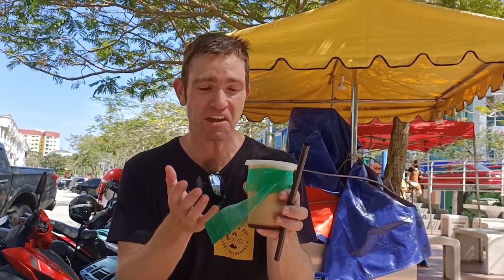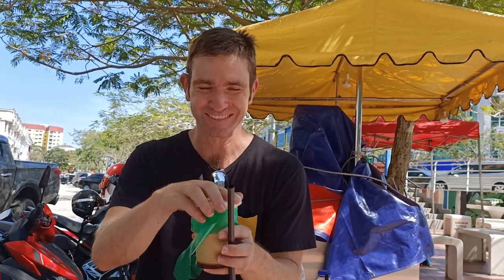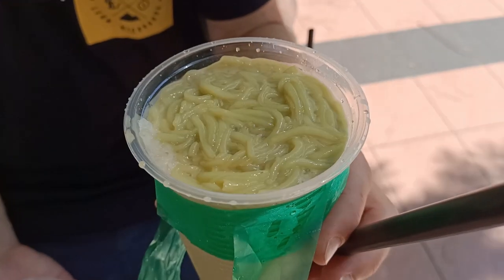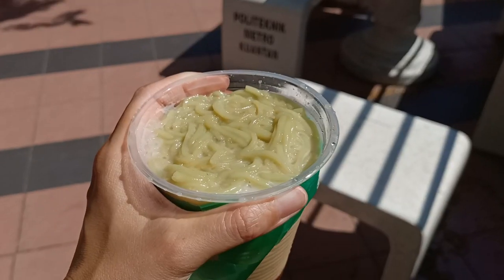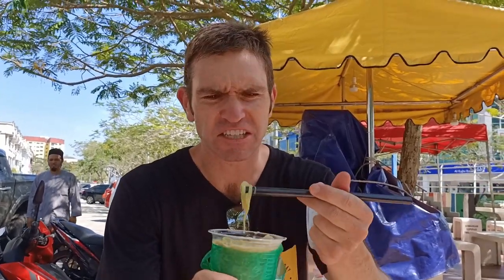Malaysian people have just been so lovely towards us — we got a bonus cendol because the street vendor gave us a free one, which is awesome. Cendol is a very popular dessert in Malaysia. It's ice, sweetened condensed milk, brown sugar, and there are also these signature green jelly things in it. It's a very unique taste — very Malaysian, very refreshing.